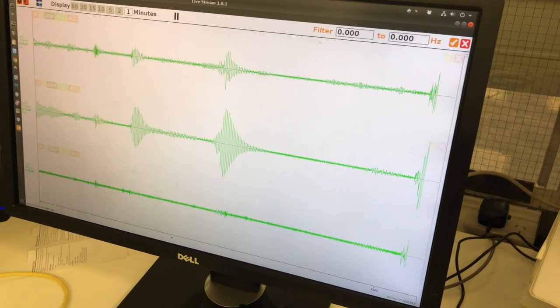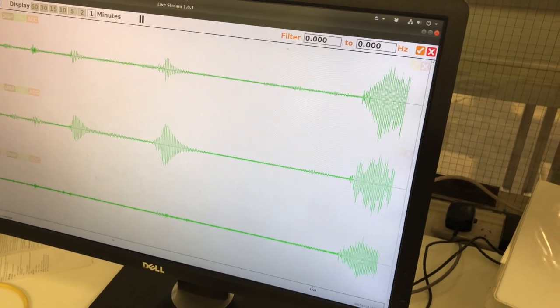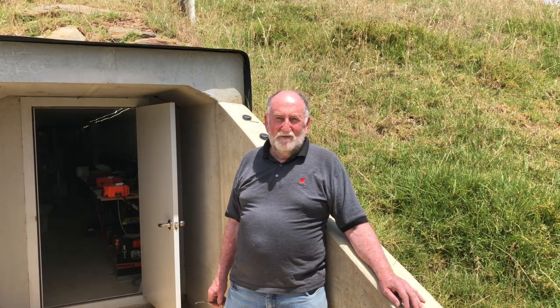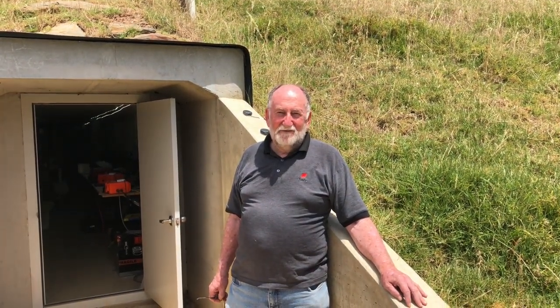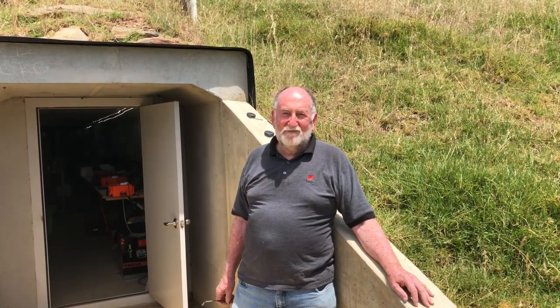So is he still involved with the data at all? Oh yes. I send him data and he processes it at thousands of seconds to try and work out whole earth movements. That's where we're specialising — it's an area that's not really well looked after in the field of seismology at the moment.